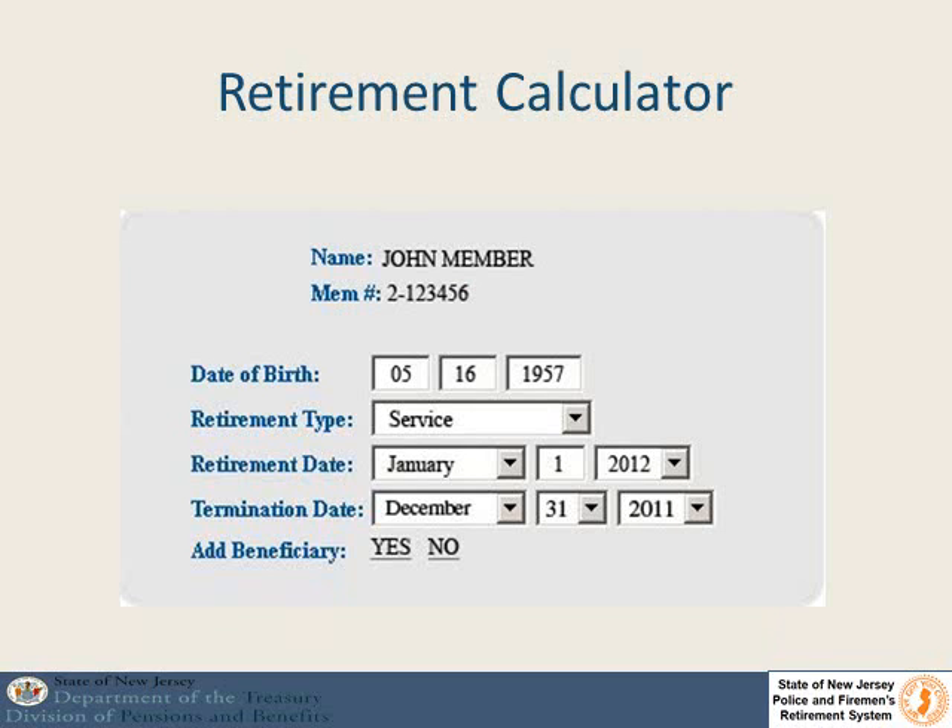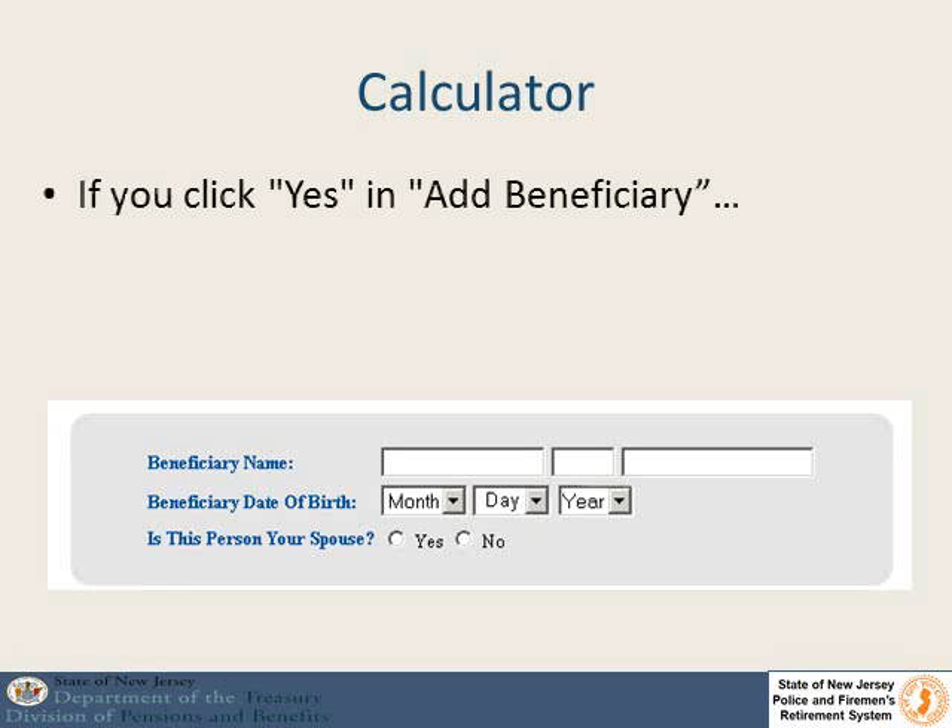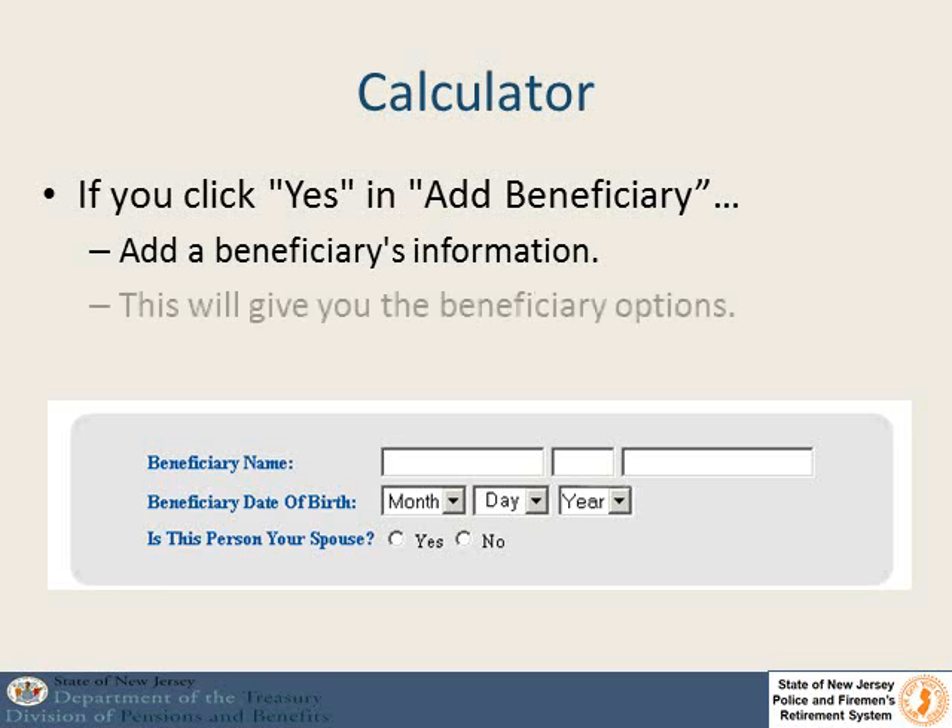On the first screen of the retirement calculator you will be asked to pick your retirement type, your retirement date, and your termination date. The retirement date is always going to be the first of a month and the termination date is typically the last day of the previous month. You will also be asked if you want to add a beneficiary in order to see all of the options. If you click yes for add a beneficiary, you will be asked to give the beneficiary's name, their date of birth, and tell us if they are your spouse or not.